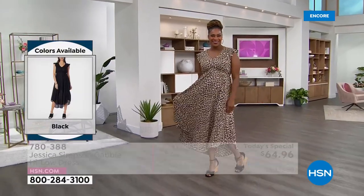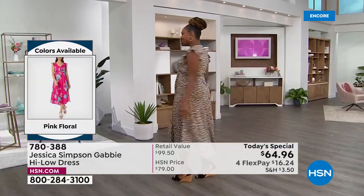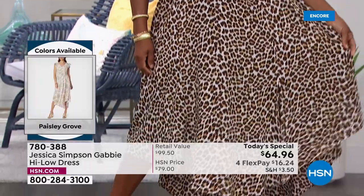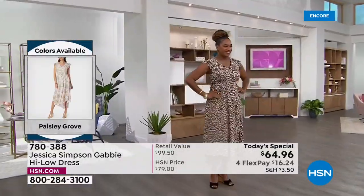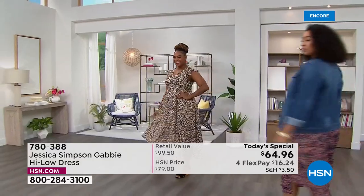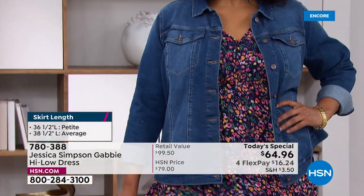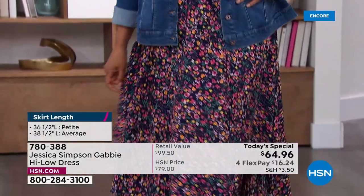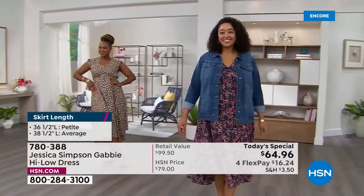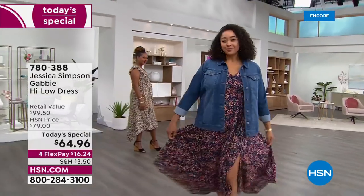It's item 780388. This is the official kickoff to spring fashions. Spring is in the air — it's coming before you know it. We are now just a couple weeks away from it being official, but we want you to be ready when it gets there. When you get this home, you will love the way this dress flows and feels. It's a way to reimagine your look. This is one of the season's top trends — springtime chic but everyday casual.